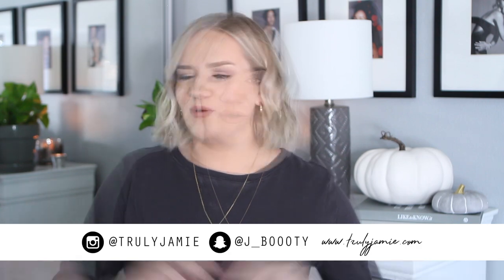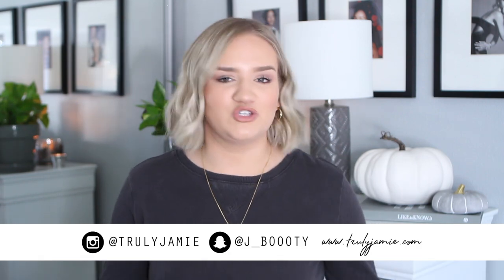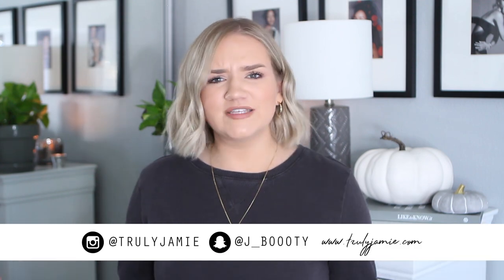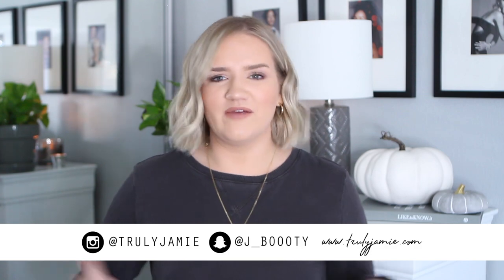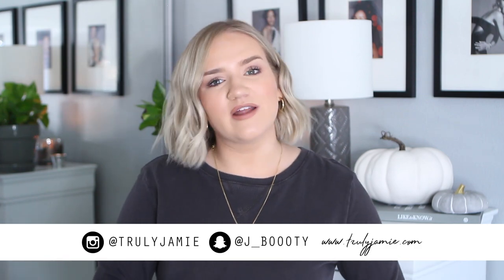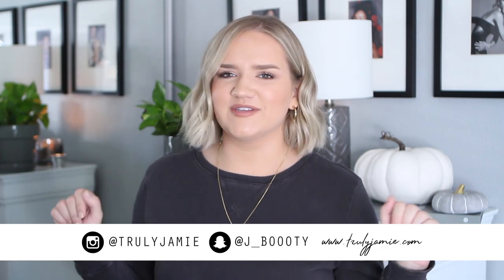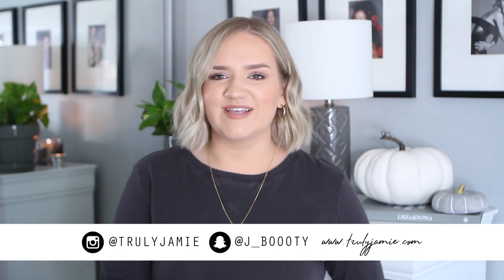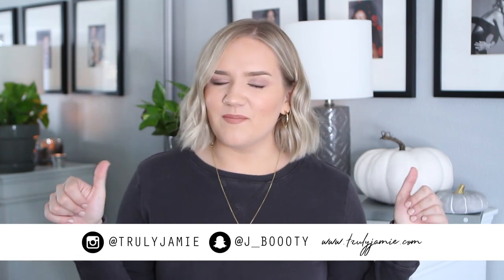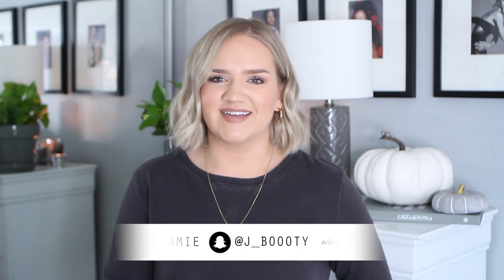And that is pretty much it for this video! I'm super excited to have shared everything with you guys. If you enjoyed this, please give me a thumbs up, and if you haven't subscribed yet, make sure you do — I upload every single week. I have a fall series going on right now that I'll link below. Follow me on my social channels and I will see you guys next week — bye!